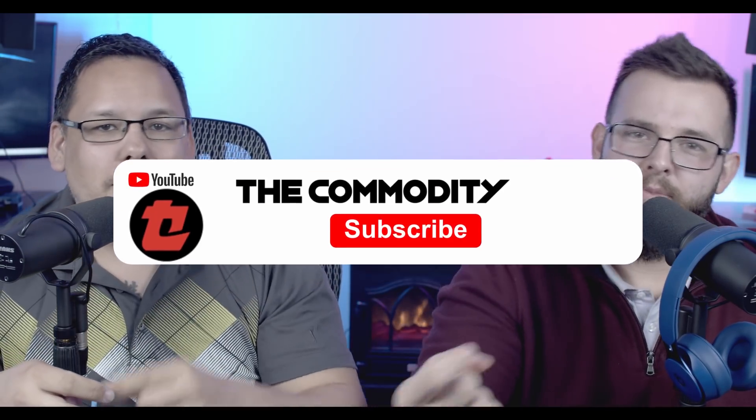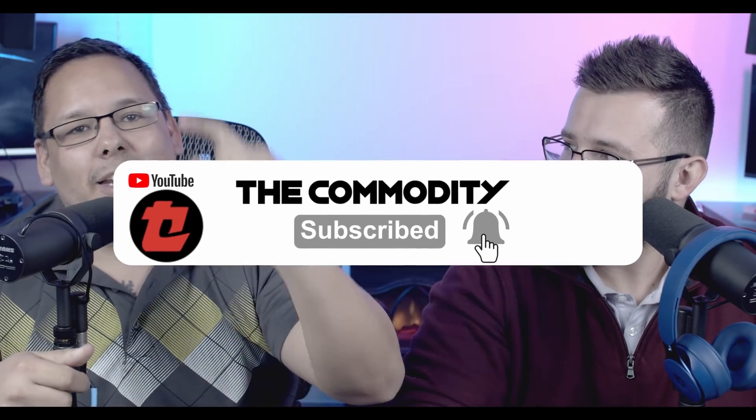We haven't watched this video yet, so it's going to be a true reaction. But first, check out our Discord link in the description down below. Also check out our Patreon down below in the description. Hit that like button to trigger the YouTube algorithm — we're still trying to hit 15,000 subscribers by April 20th. We're gonna get tattoos — a Proton logo and something else. Subscribe, do it.